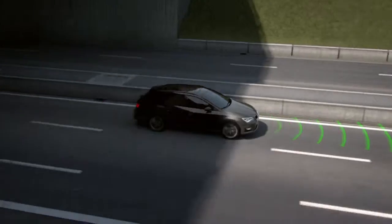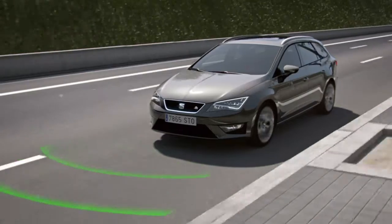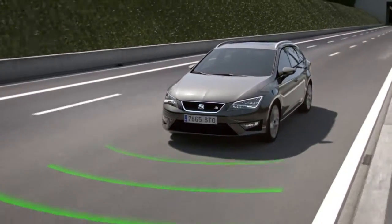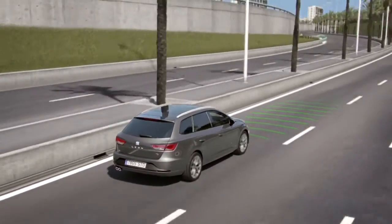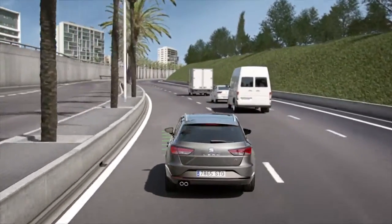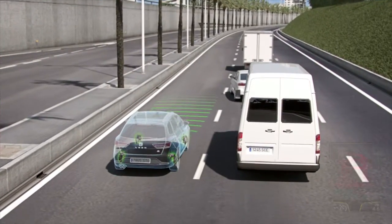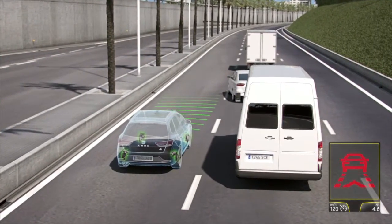Front Assist. It isn't always easy to keep your distance from other vehicles on the road. Front Assist uses the mid-range radar to detect and calculate the distance and speed of preceding traffic. If the Front Assist detects either danger of a collision or that braking is needed, the system will first alert the driver with a message on the display.